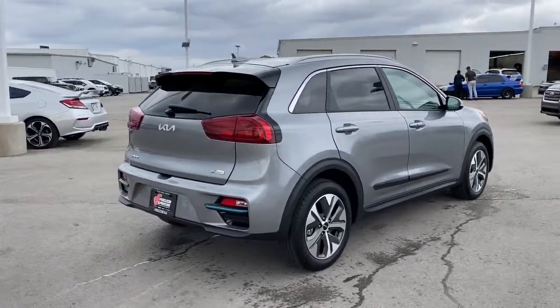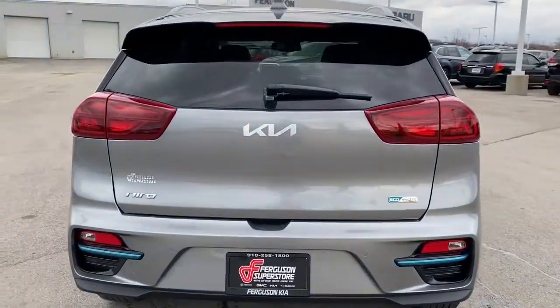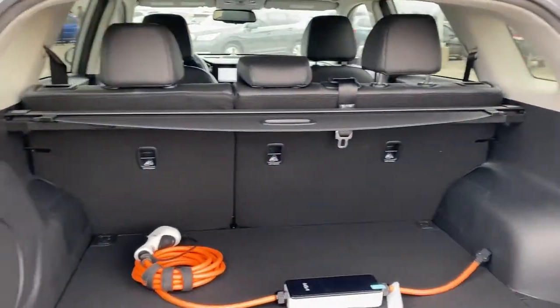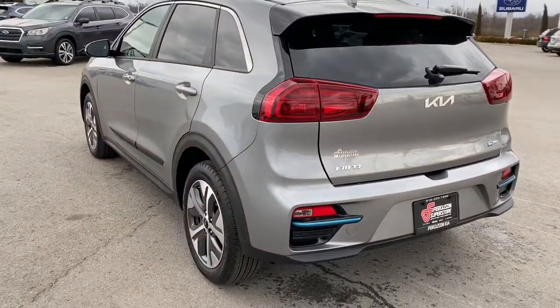These are just some of the great options this vehicle comes with: keyless entry, navigation system, sun/moonroof, backup camera, lane-keeping assist, adaptive cruise control, keyless start, cooled front seats, remote engine start, and a premium sound system.